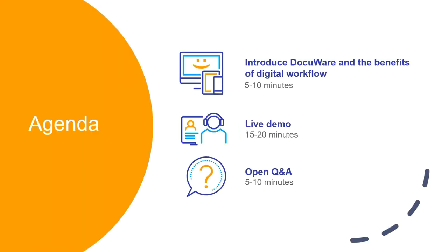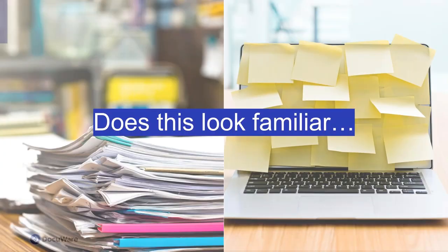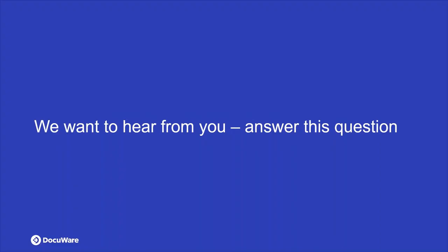Today's agenda: the first few minutes, Mark will introduce DocuWare and the benefits of digital workflow. We'll go into a live demo, and at the end we'll open it up for Q&A. But before I pass it to Mark, I have a question for you all. Does this look familiar — stacks of paper on your desk, manual reminders sent out, post-it notes all over the place?